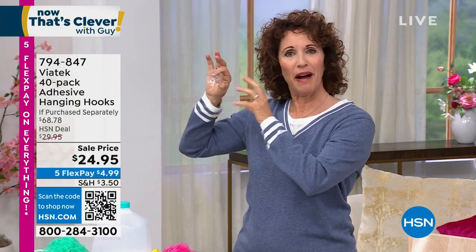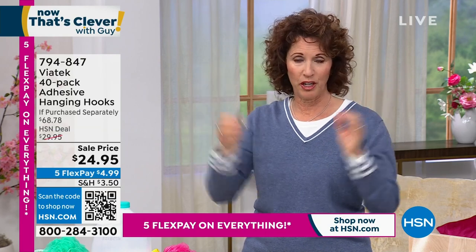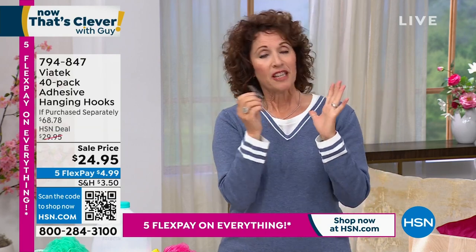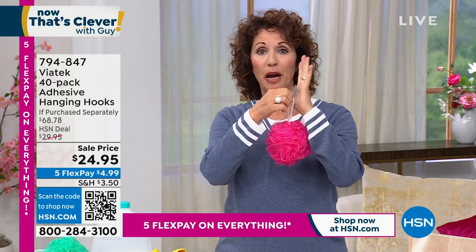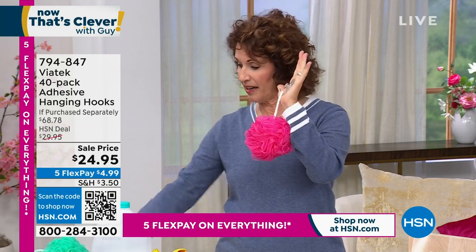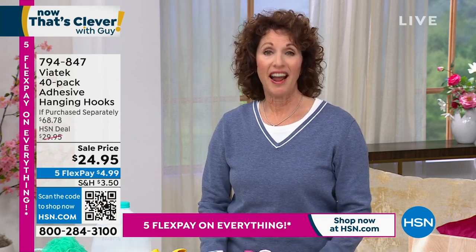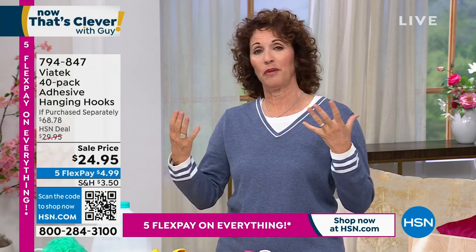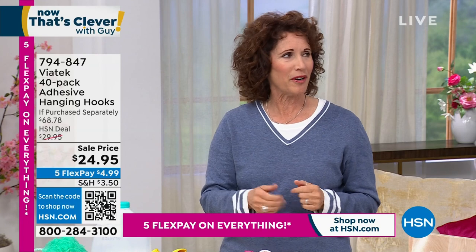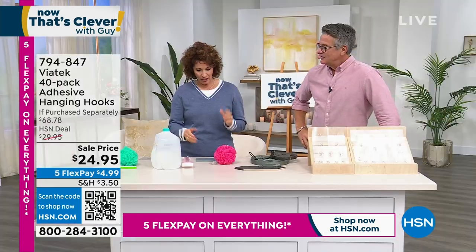I don't want any holes in my tile in my bathroom because I know the damage that water and humidity can do. I had a suction cup soap dish that gave way at about two o'clock in the morning. My dog started barking — I thought somebody had broken into my home. I woke up with a startle. When I found out we had hanging hooks, I was sold.